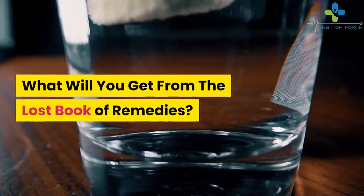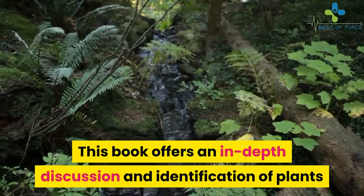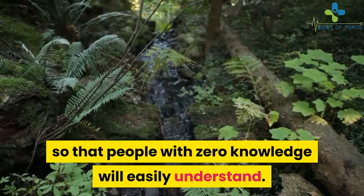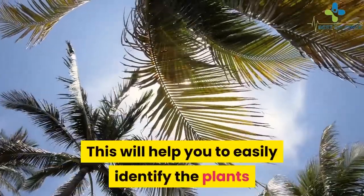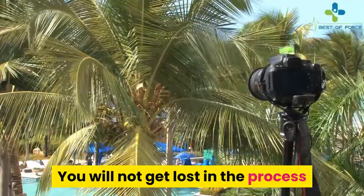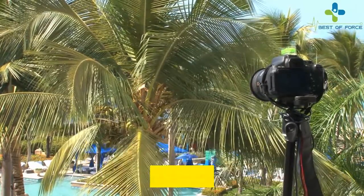What will you get from the Lost Book of Remedies? This book offers an in-depth discussion and identification of plants so that people with zero knowledge will easily understand. You will find different categories, such as types and location of plants. This will help you to easily identify the plants and what exactly they can do. You will not get lost in the process because it also contains photos of the plants so you won't get confused.